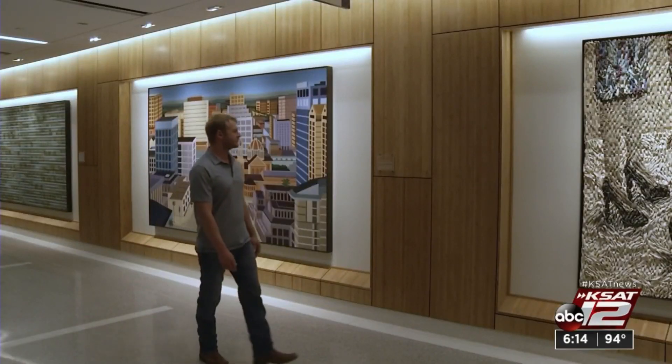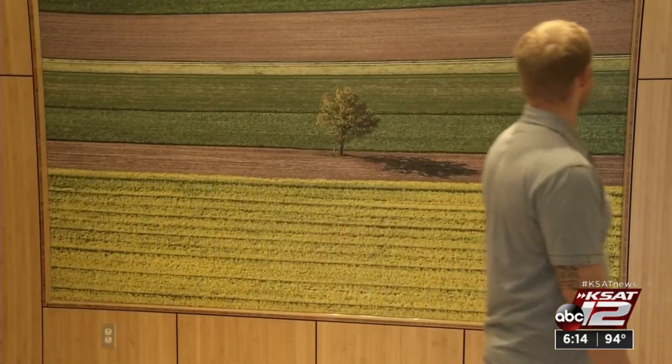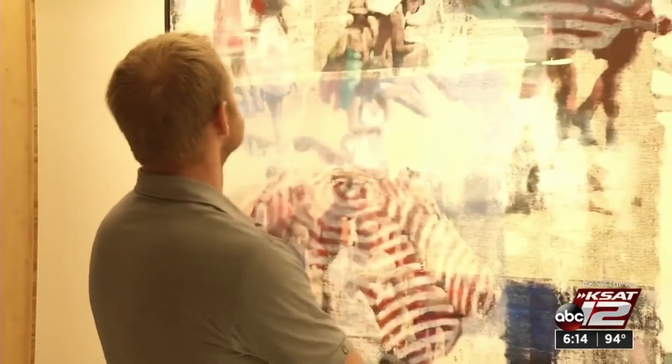Zachary Ross couldn't ignore some symptoms that were bad and getting worse. He was in a lot of pain and discomfort in his abdomen. A liver biopsy was needed, but finding one that could deliver an accurate diagnosis wasn't easy.